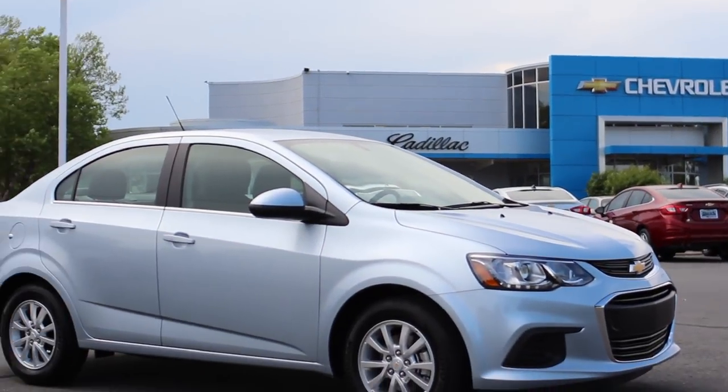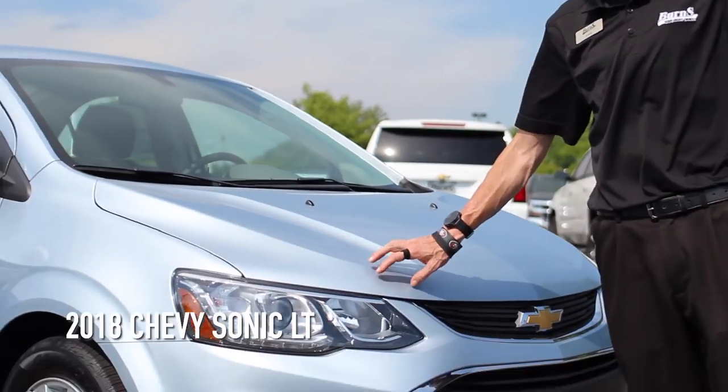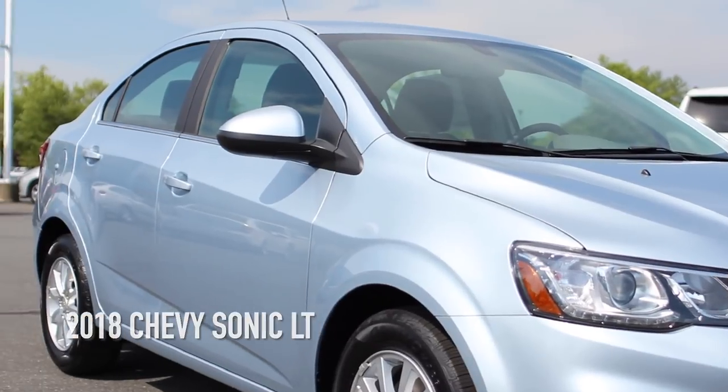Hey guys, thanks for joining in today. Today we're going to be looking at a 2018 Chevrolet Sonic LT.